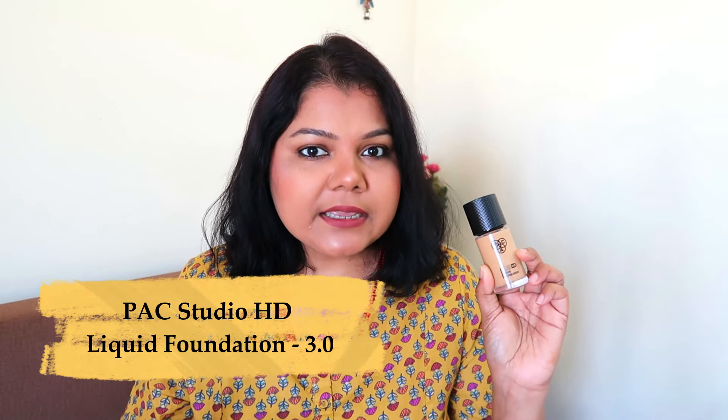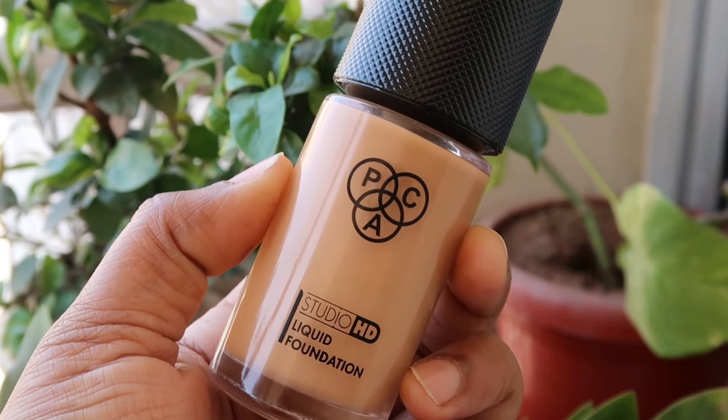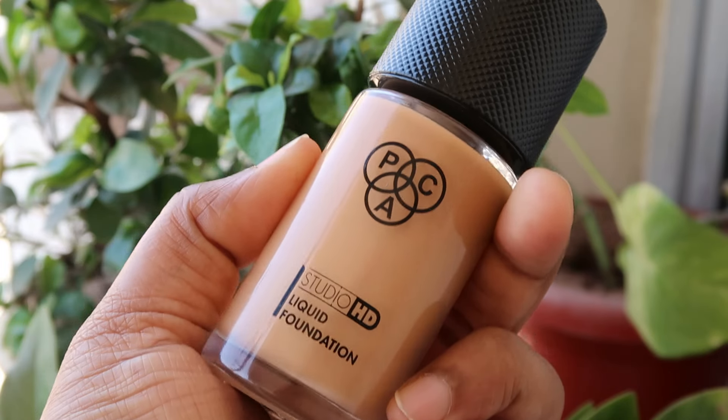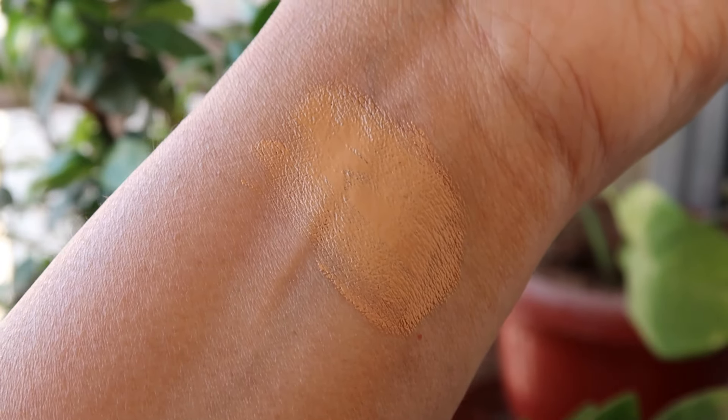Another beautiful foundation I have for you is one that can give medium to full coverage with 23 shades to choose from — the PAC Studio HD Liquid Foundation. They revamped the old PAC HD Studio foundation with new packaging and a slightly different formula and shade family. Those 23 shades will cater to 98% of Indian skin tones. I'll leave out 2% because sometimes your exact shade just doesn't match — but a lot of you will find your shade.